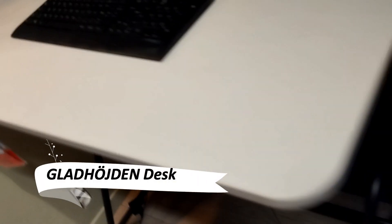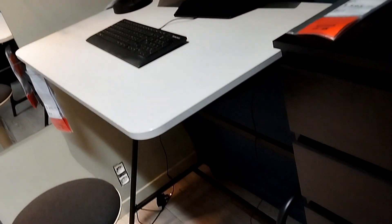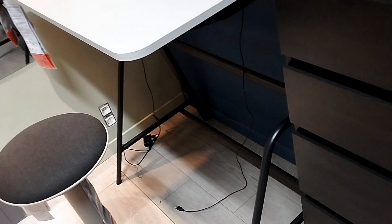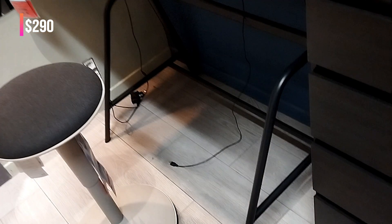The Gladhauden desk is your ideal home office companion. This sit-slash-stand desk, equipped with a gas spring, allows for smooth and silent height adjustments. It's perfect for a comfortable and healthy workday, even in compact spaces.